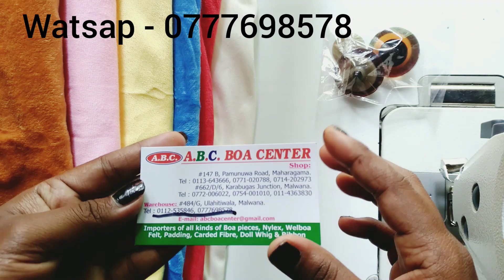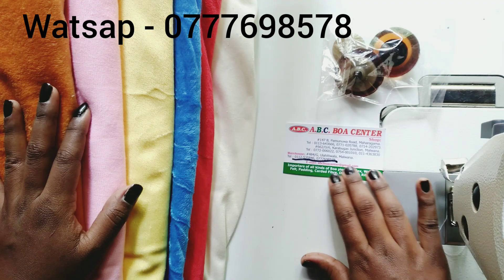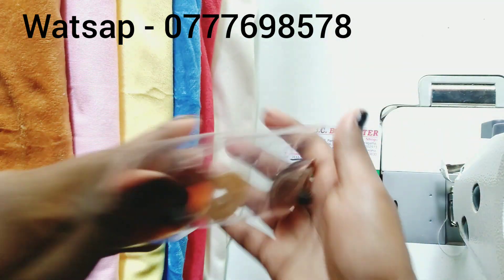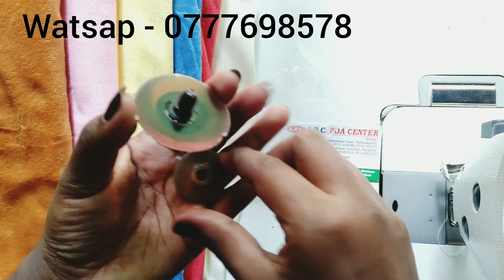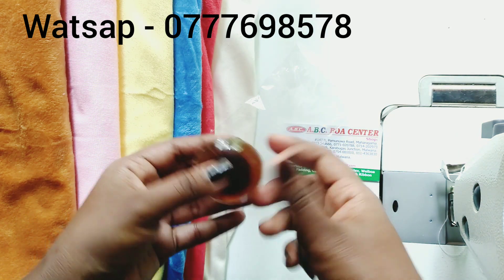We can also add a product called ABC Bova Center. You can also add a product from this website. You can also add a product called S4, and add your product to this product.